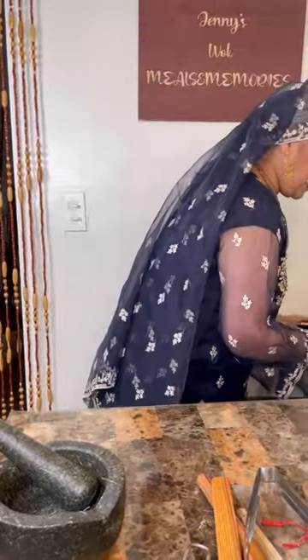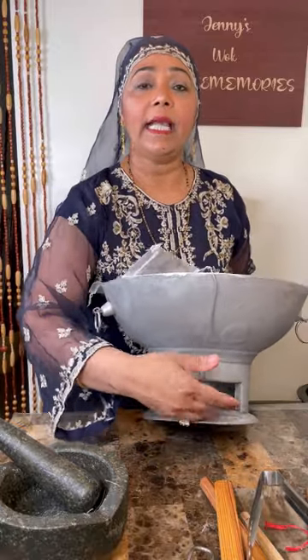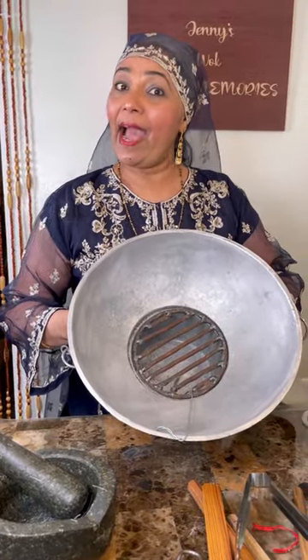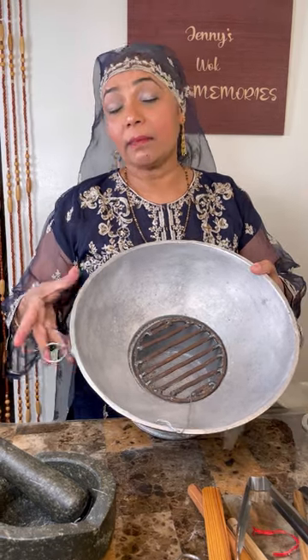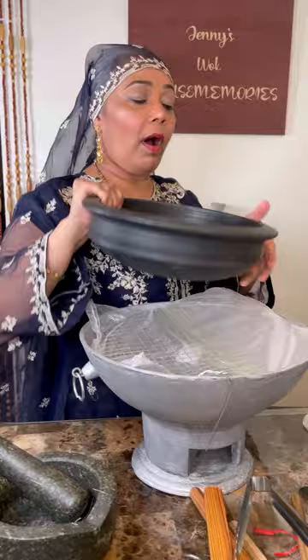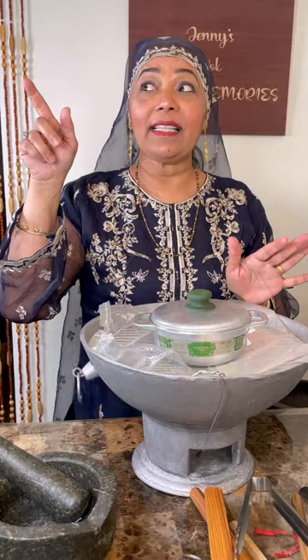Oh, I almost forgot! I have a coal pot to share with you. This is the opening where the coal falls, and this is that beautiful coal pot. You put the coal in here, rest a pot on top, and cook just like so. How many of you remember going up Solomon Hochoy Highway and seeing little huts with a corn lady making roast or boiled corn on the coal pot?